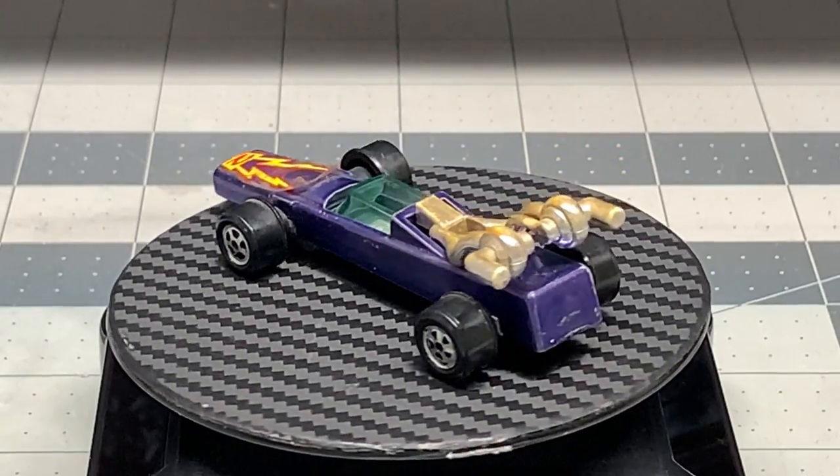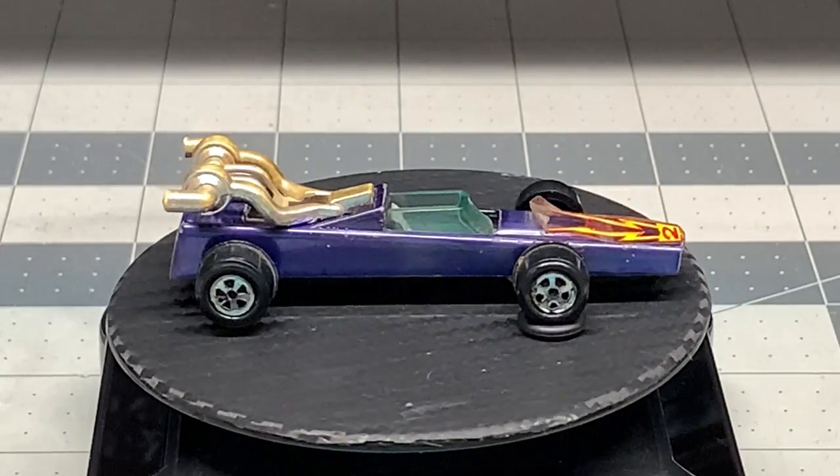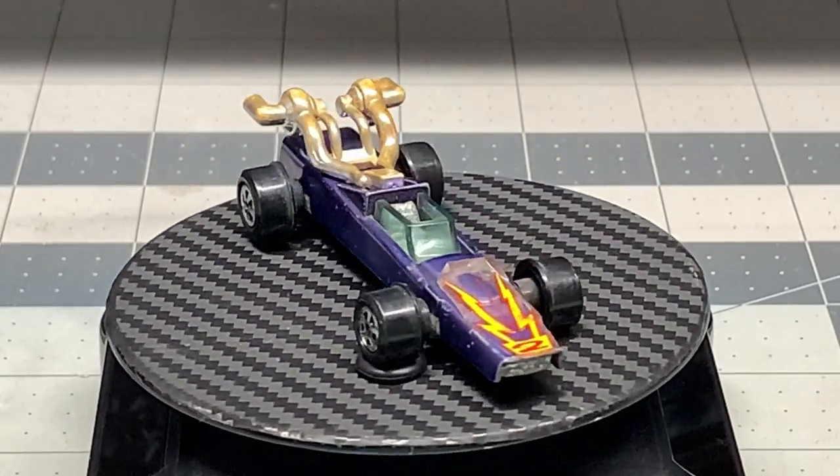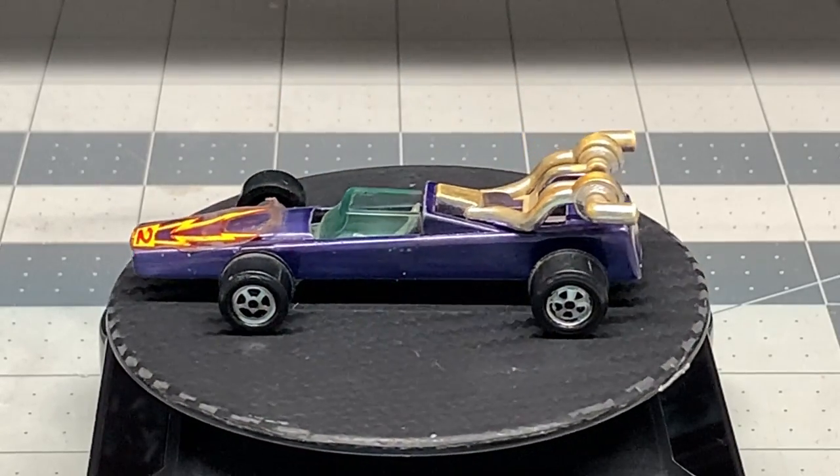Welcome back to DieCast Graveyard. My name is Paul. Today I'm incredibly excited because I get to make my very first video on the Johnny Lightning car series.